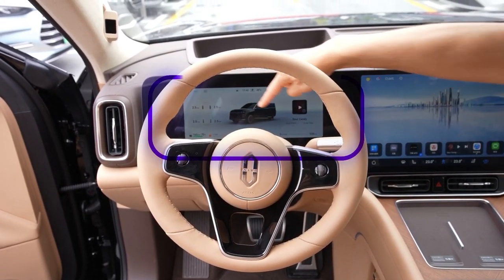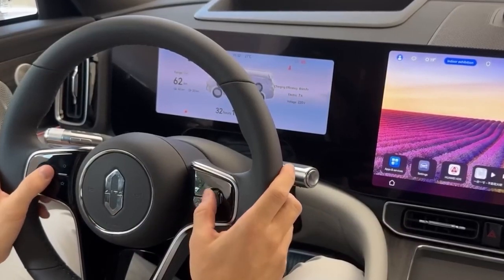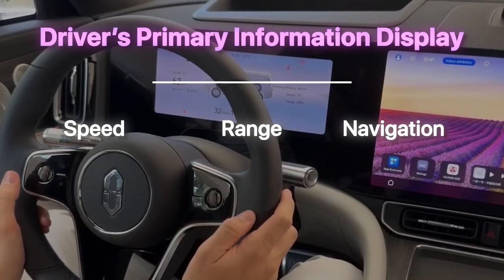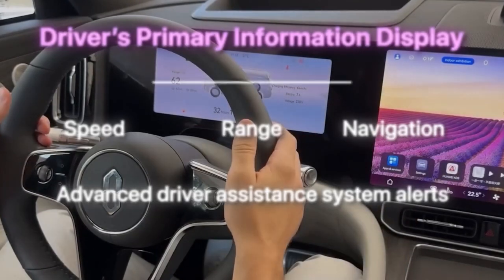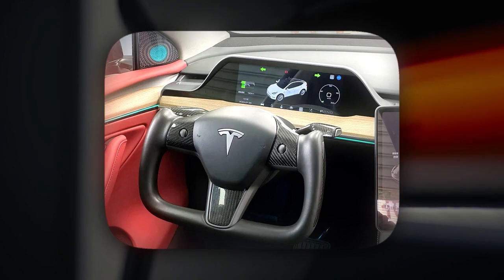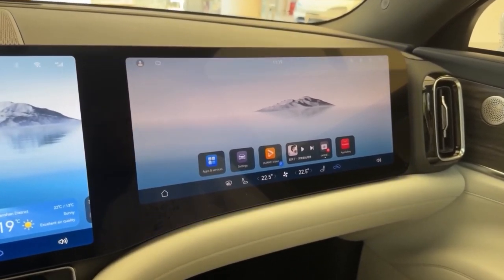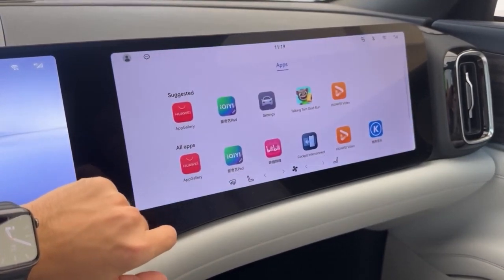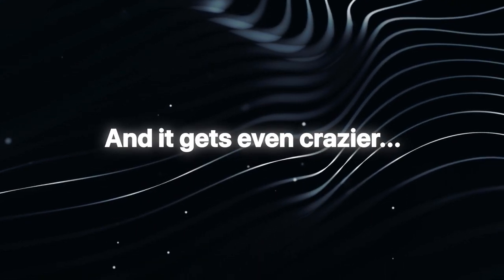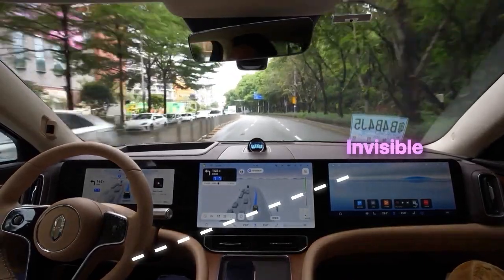The Huawei M9 also has a second screen, a 12.3-inch Digital Instrument Cluster positioned behind the steering wheel. It serves as the driver's primary information display, providing real-time data including speed, range, navigation directions, and advanced driver assistance system alerts, and it is fully customizable. Tesla does have a heads-up display providing similar information, but on a smaller scale. The M9 also has a 16-inch front passenger screen for entertainment — the passenger can watch videos, browse the internet, and adjust media settings without interfering with the central screen. This passenger screen is completely invisible to the driver, so your co-pilot can be entertained while you focus on the road.